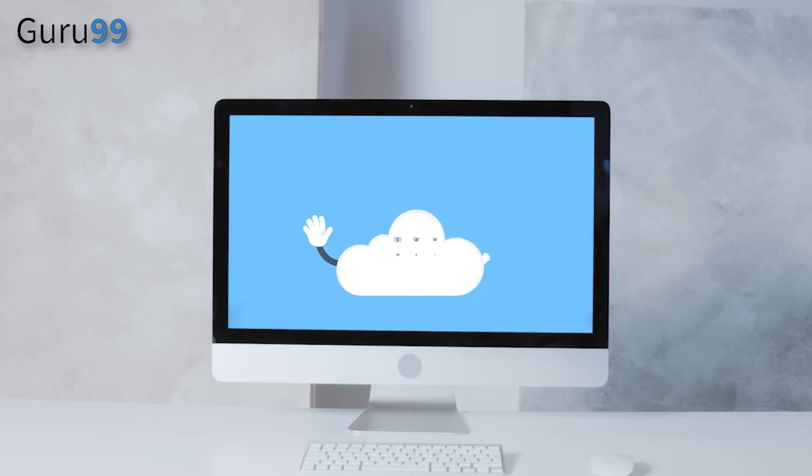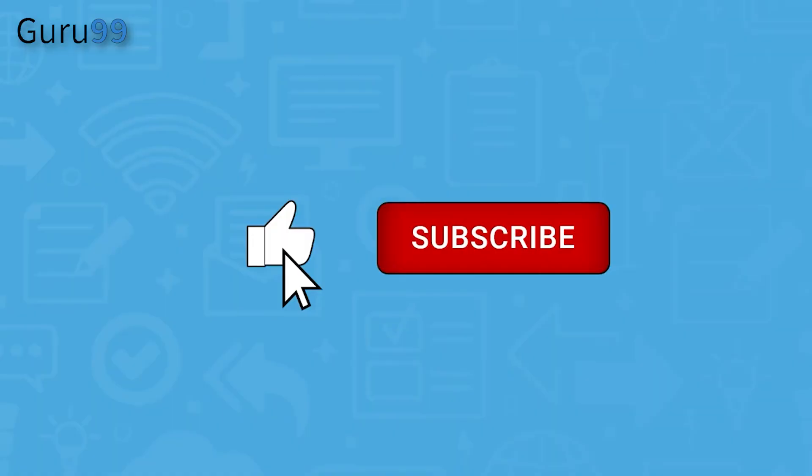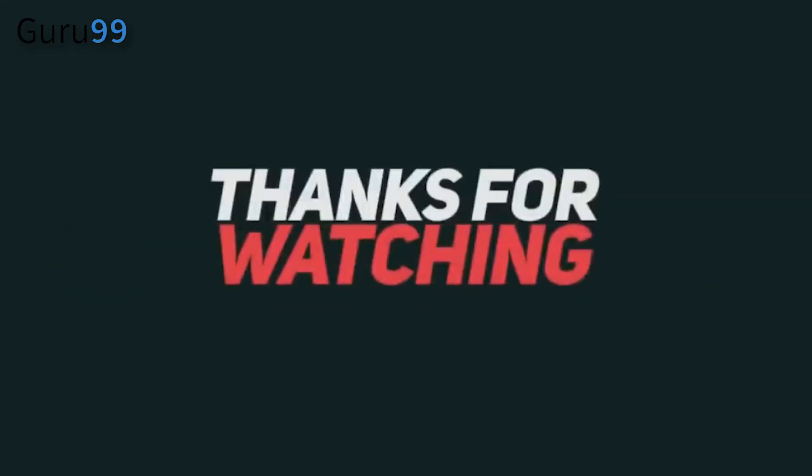We hope this video helped you find the best virtual business phone app for your business. If you enjoyed watching this video, please like and subscribe to our channel for more.